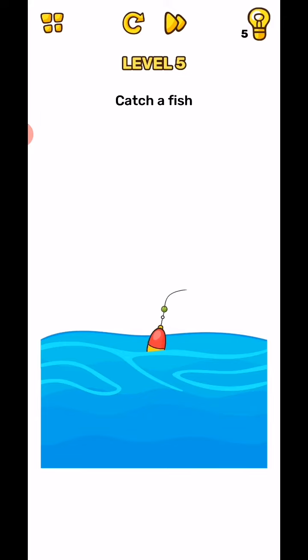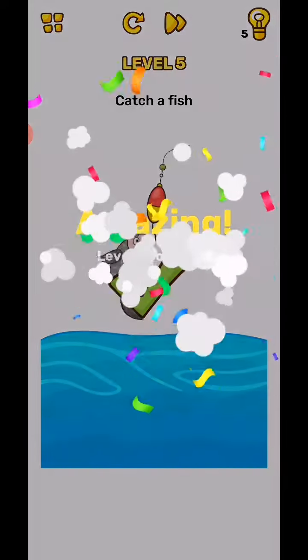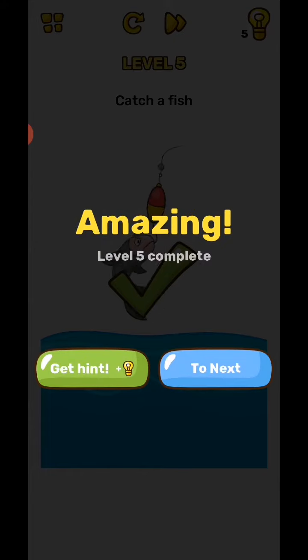Swipe up. Tap and hold, then swipe up. Tap and hold when this is hanging, then swipe up. Tap and hold on this, then swipe up. That's today's video — we'll be back in the next video from level 6 to 10.